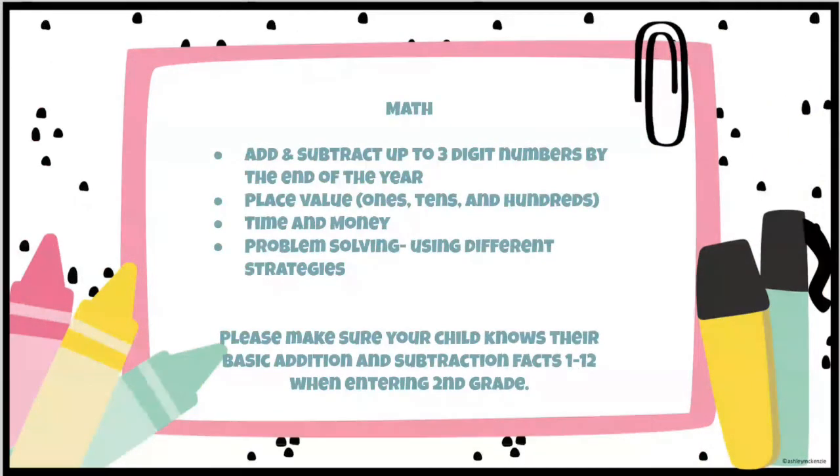Math — big year for adding and subtracting. By the end of second grade, students should know their math facts to 20, both addition and subtraction, with no counting — just knowing them right off the bat. When they come into second grade, they should know their math facts through 12. We go all the way up to adding three-digit numbers with regrouping by the end of the year. We work on place value up to the thousands — hundreds, tens, and ones — as well as time, money, and problem solving using different strategies.